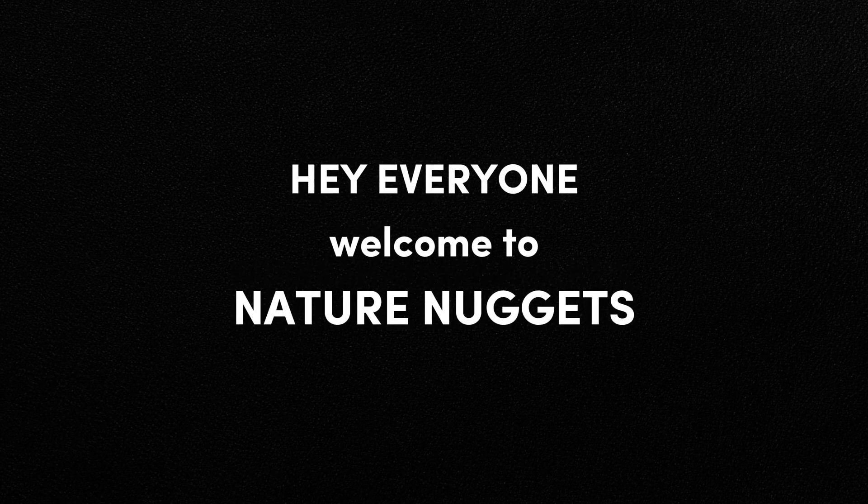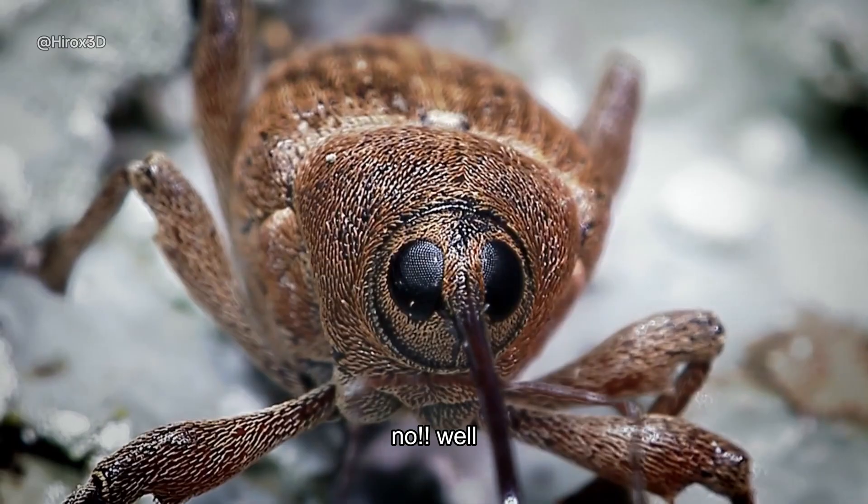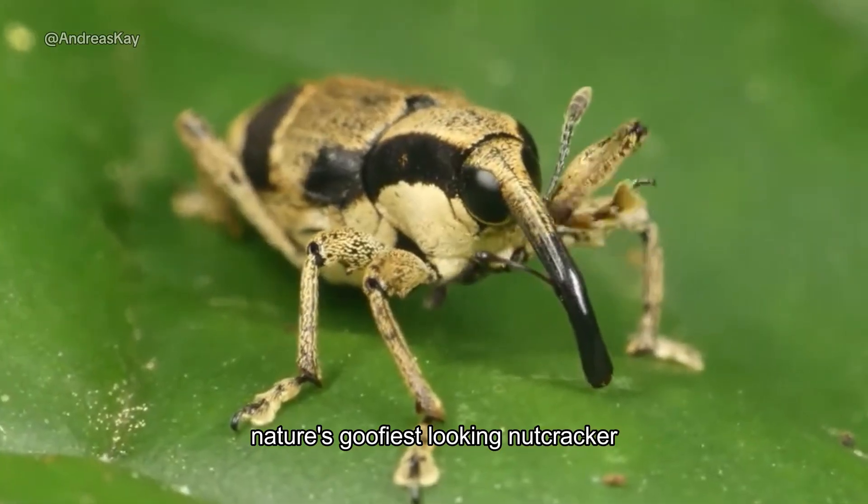Hey everyone, welcome to Nature Nuggets. Did you see this bizarre-looking creature before? No? Well, get ready for the acorn weevil, nature's goofiest-looking nutcracker.